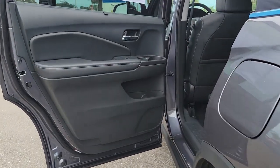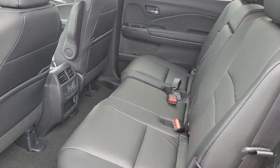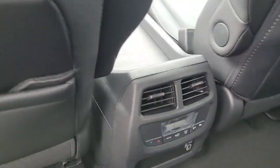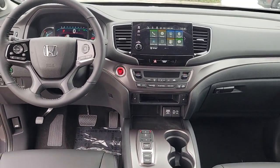Sunroof, moonroof, keyless entry, lane keeping assist, fog lamps, satellite radio, power liftgate, power passenger seat, heated mirrors, steering wheel audio controls, rear AC.